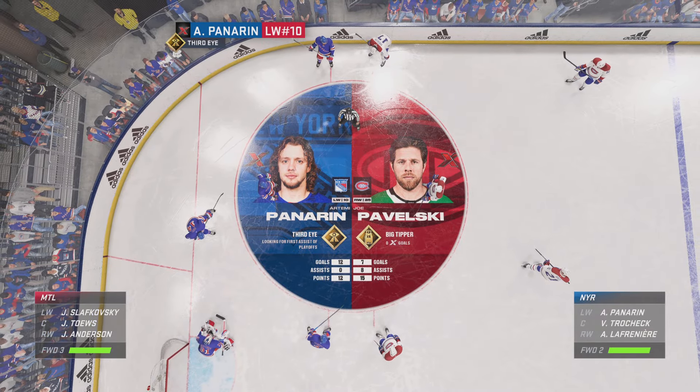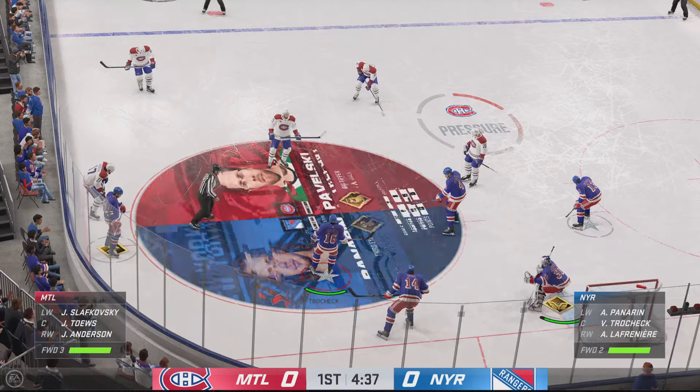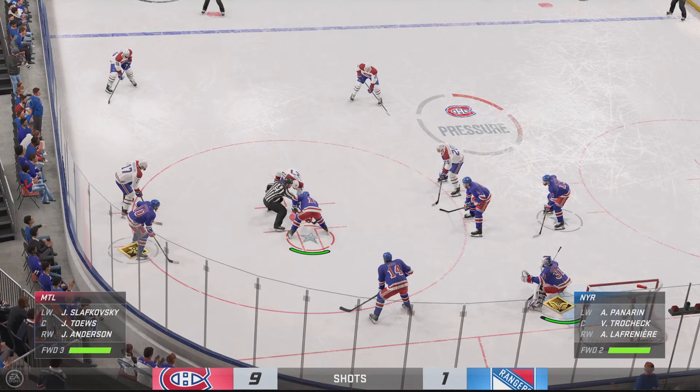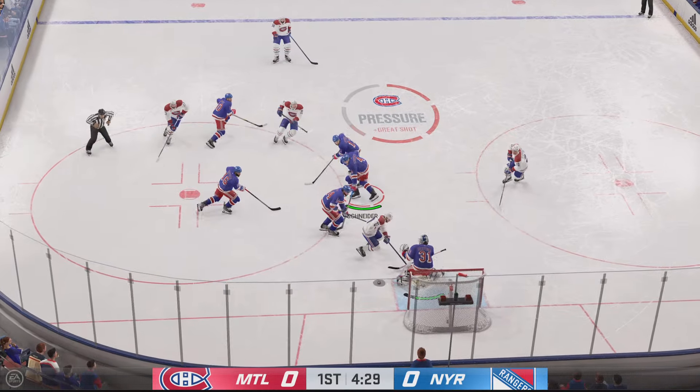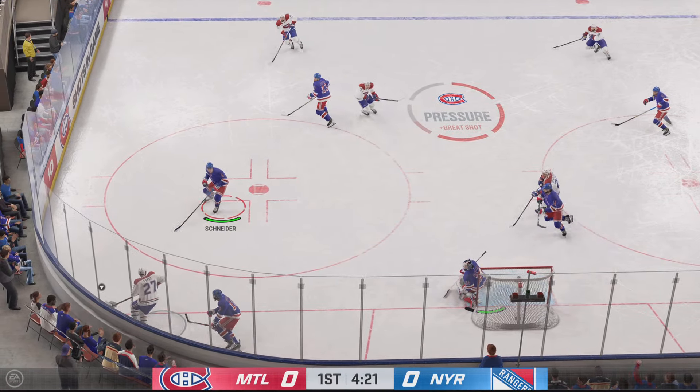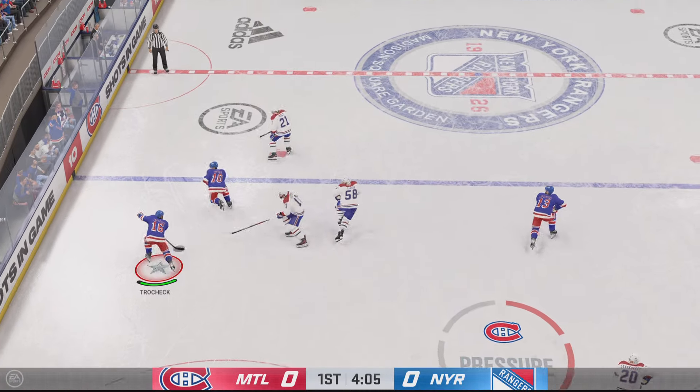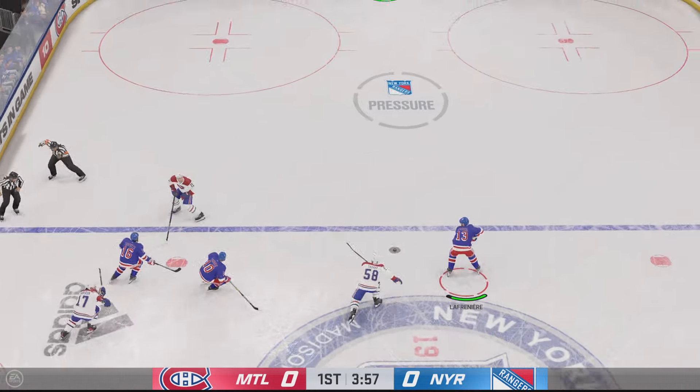He's good at deflecting pucks — that's his big tipping ability and that's how he can put them past the goalie. Panarin is an incredible playmaker, and with his creativity, he can make deceptive passes to set up his teammates. I'm expecting all of these players to make a big difference for their team before the game is over.